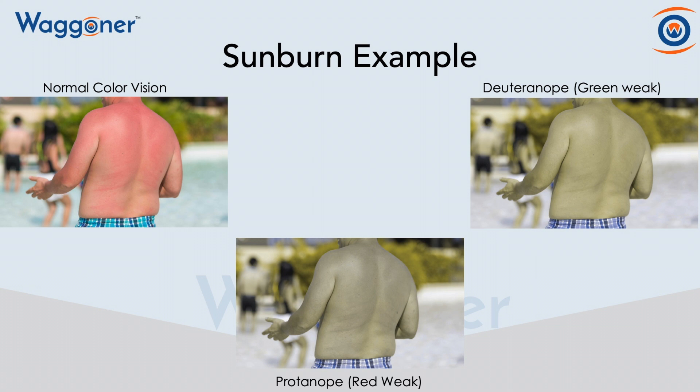And in the upper right, we have green weak. I'll tell you from personal experience — I'm looking at the normal color vision and the deuteranope, and they both look extremely similar. I have a hard time delineating between the two. So you can see the issues that arise here if I can't tell the difference.